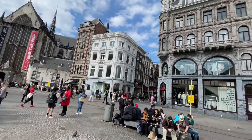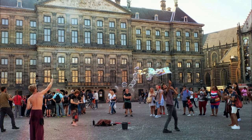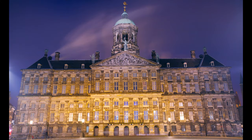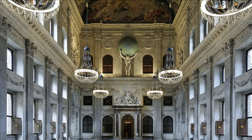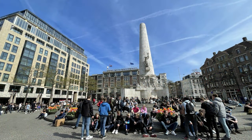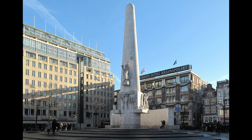Dam Square is a central gathering point for tourists with many street performers and knick-knack vendors. The Royal Palace was originally built as a city hall in the mid-17th century, then in 1806 it was converted to a Royal Palace by Napoleon Bonaparte for his brother Louis, who he assigned as King of Holland. The National Monument nearby is a 72-foot tall obelisk created in 1956 to honor the dead from World War II and subsequent conflicts, and it's also the center of counterculture protests in the city.